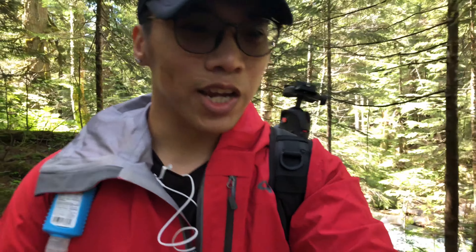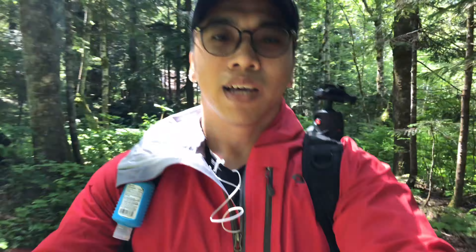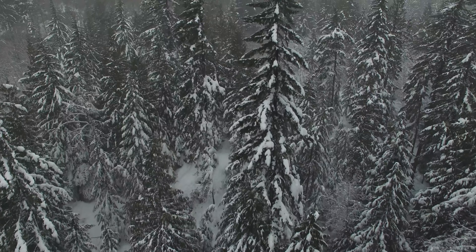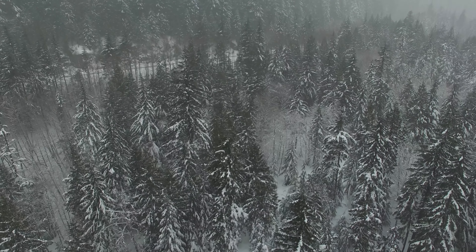Franklin Falls is a special hike for this channel because the very first video ever uploaded on this channel a few years back featured and pretty much highlighted this hike specifically. I haven't done this hike since that first video, and comparing that day to today it's completely different — that day it was completely dumping snow and it was sort of miserable.